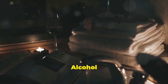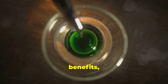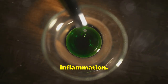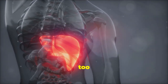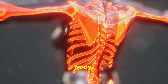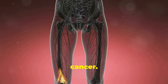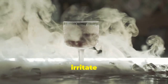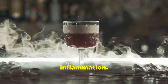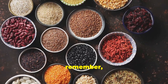While a glass of red wine with dinner might have some health benefits, excessive alcohol consumption can be detrimental to your health and can contribute to inflammation. Alcohol is metabolized by your liver, and when you drink too much it can overload your liver, leading to inflammation and damage that can spread throughout your body, increasing your risk for liver disease, heart disease, and certain types of cancer. Alcohol can also irritate your gut, disrupt your sleep, and weaken your immune system. If you choose to drink, do so in moderation.